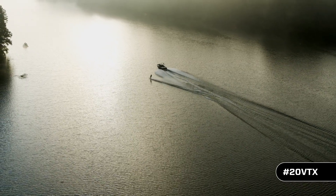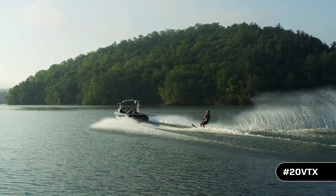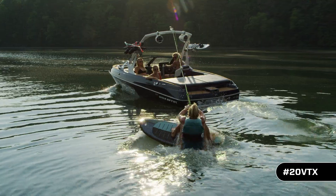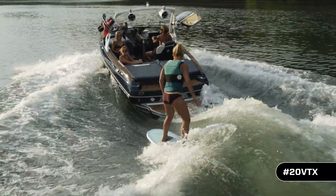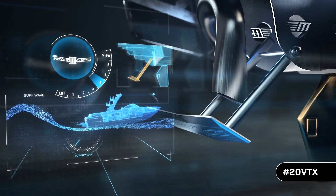Its tournament-approved and specialty-cut diamond hull rides high on the water to make soft, easily manageable ski wakes. Speaking of surfing, when you drop Malibu's patented Power Wedge 3, which alone adds 1,500 pounds of ballast,